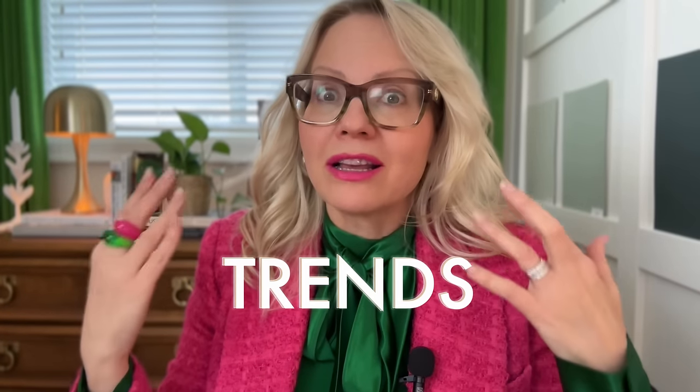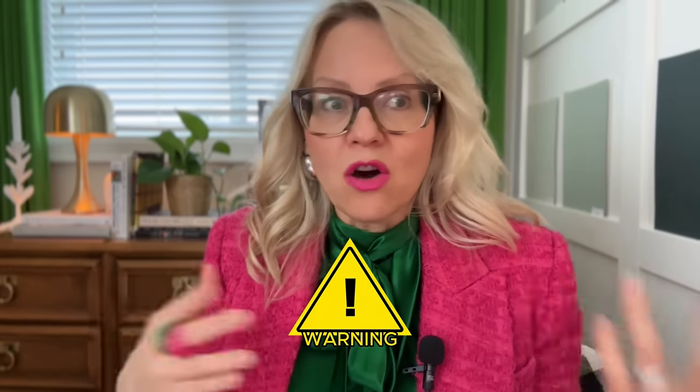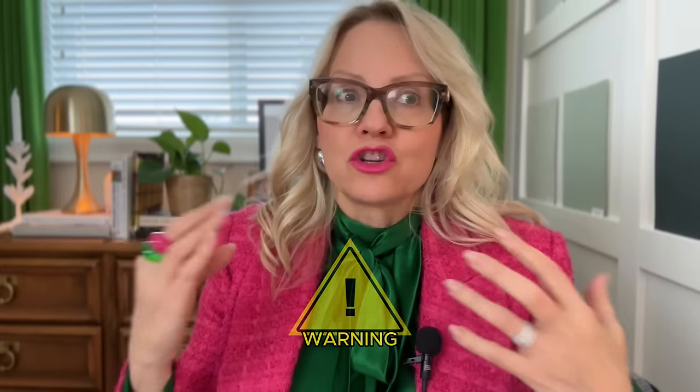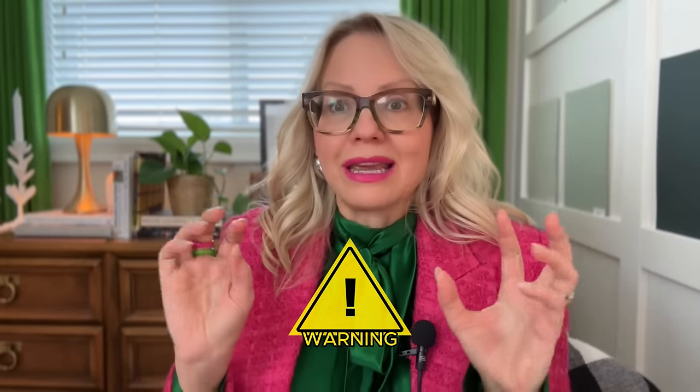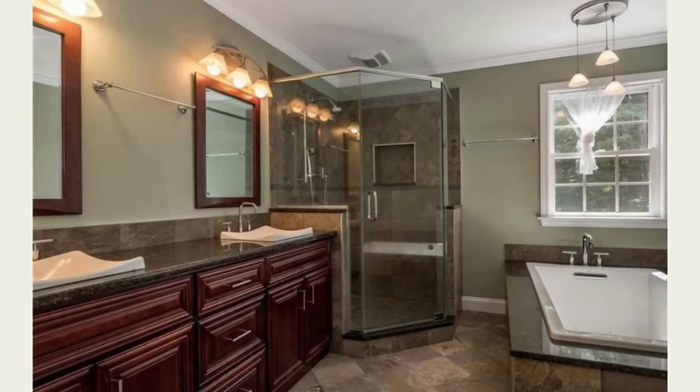Trends are a huge part of that conversation. Before we go any further, I just want to clarify that this is not one of those entertaining 'dining rooms are out, we should turn them into libraries instead' kind of trends reports. This one is going to hurt if you've already made these mistakes, so if you've finished your renovation, it's best that you don't watch this one. This one is best for those of you who are starting a renovation, starting a new build, and you've noticed that you've made some trendy mistakes in the past.